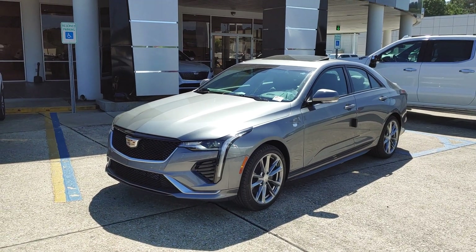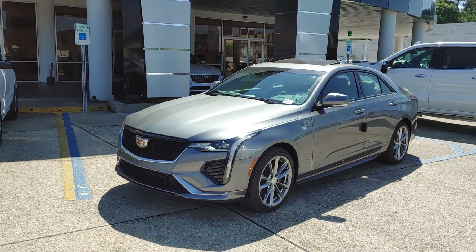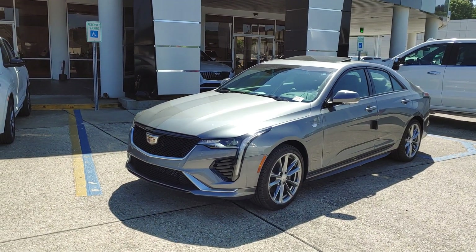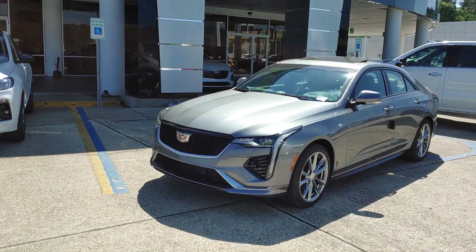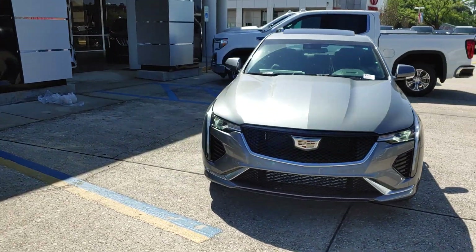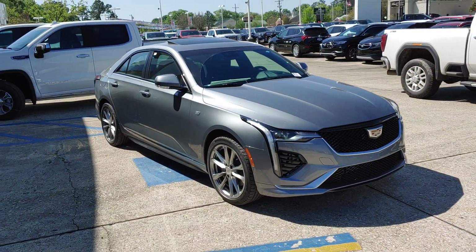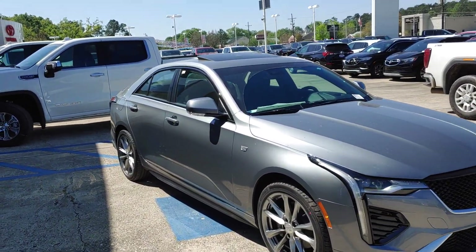Good morning, James Davidson here at Ross Downey Cadillac, Hammond, Louisiana. We've got our first CT4 Sport Package in. It's an all-new model for 2020, in Satin Steel Metallic. It's got that little muscular stance, and this one has the 2.0 turbo.